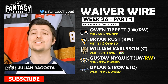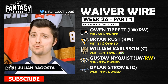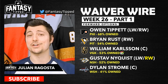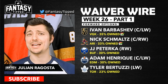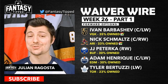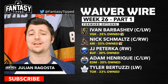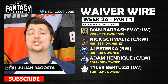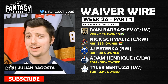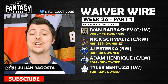Gustav Nyquist of the Nashville Predators is still only 52% rostered — he's playing top line and top power play with Filip Forsberg and is absolutely going off right now. Dylan Strome continues to get top-six time in Washington plus top power play time, and as long as he's hot he's a good add. Ivan Barbashev of the Vegas Golden Knights is playing top line with Jack Eichel and top power play with Eichel — great deployment, and with Vegas having all four off nights, it's the perfect time to add him.